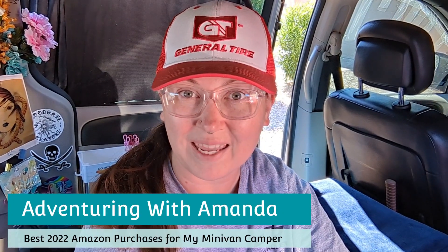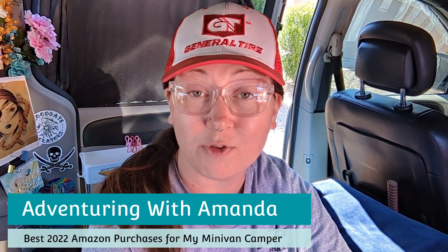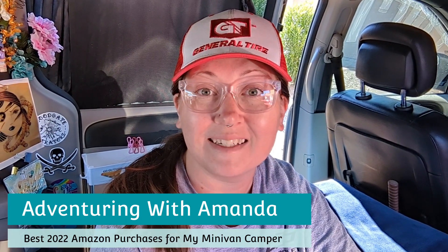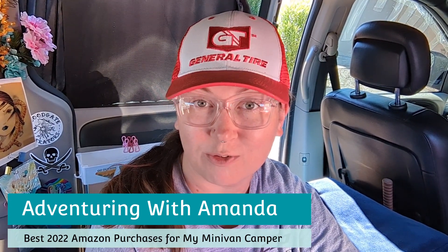Hey y'all, welcome back to Adventuring with Amanda. Thank you so much for being here. If you are new to my channel, welcome. In this video, I am going over my top Amazon purchases for 2022.